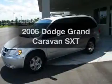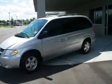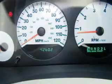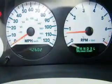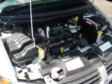Get noticed in this 2006 Dodge Grand Caravan. Everything you need under one roof with this great vehicle. With a solid six-cylinder engine, the powertrain includes front wheel drive, driven by an automatic transmission.